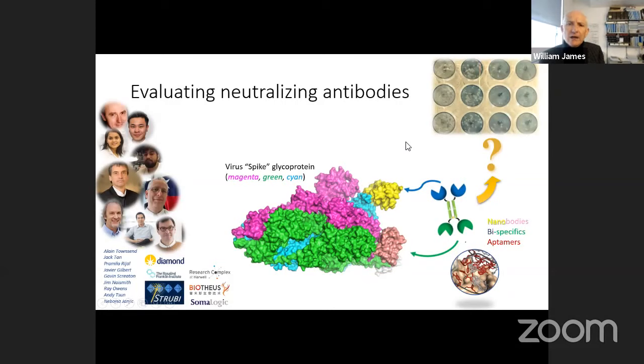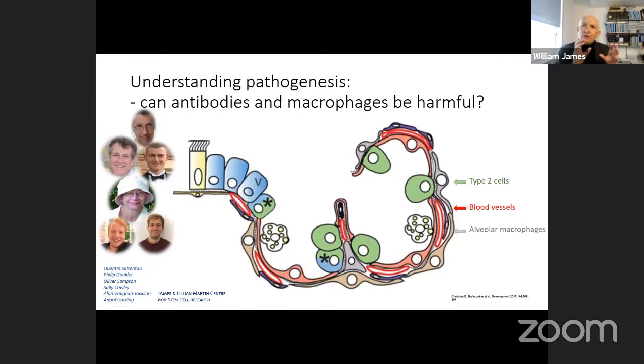There are also a large number of very different projects from colleagues across Oxford and further afield, asking particular questions about the biology of the virus — from the genetics of susceptibility, to the immunology of the response, to the structures of the virion or components of the replication complex. These projects will come on stream as the more urgent antiviral and antibody tests pass through our system.